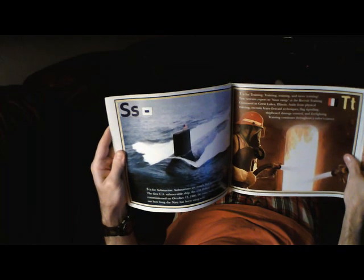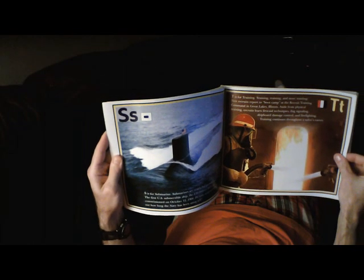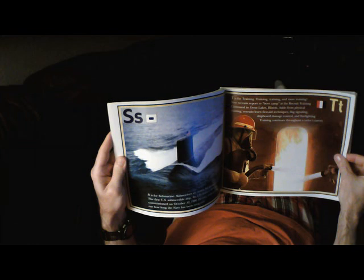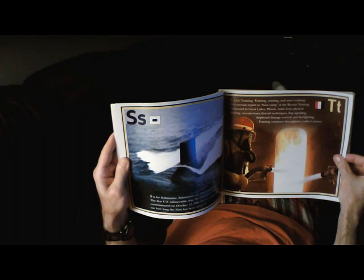T is for Training — training, training, and more training. New recruits report to boot camp at the Recruit Training Command in Great Lakes, Illinois. Aside from physical training, recruits learn first aid techniques, flag signaling, shipboard damage control, and firefighting. Training continues throughout a sailor's career.